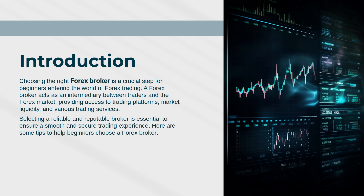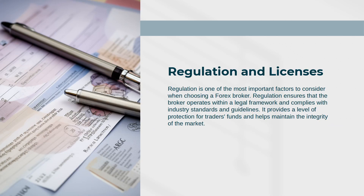Selecting a reliable and reputable broker is essential to ensure a smooth and secure trading experience. Here are some tips to help beginners choose a forex broker. Regulation and Licenses: Regulation is one of the most important factors to consider when choosing a forex broker.